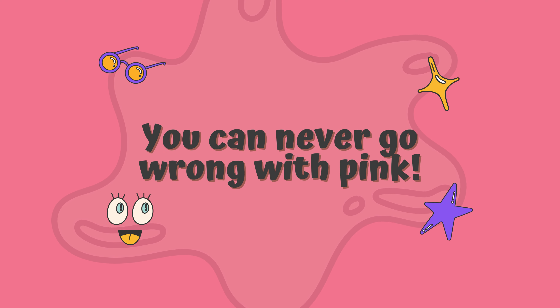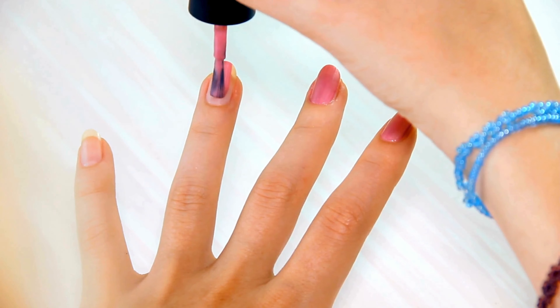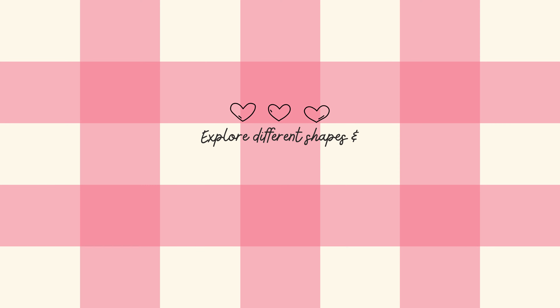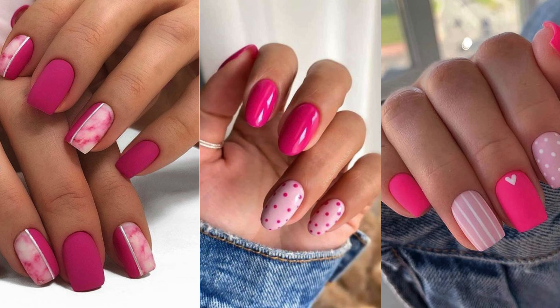You can never go wrong with pink. Pretty in Pink is all about embracing the power of this timeless and versatile color. Explore different shades and styles that will have your short nails looking effortlessly pretty and stylish.